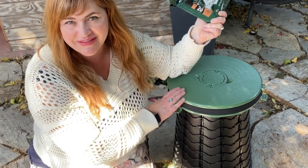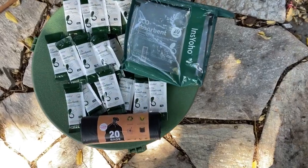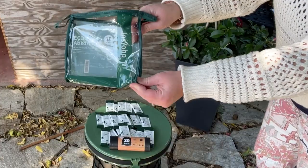Hi, it's Emily from WTI. If you have a portable camp toilet like we do, then you know how important it is to have the right supplies. And this kit from Inns Yoho gets the job done.